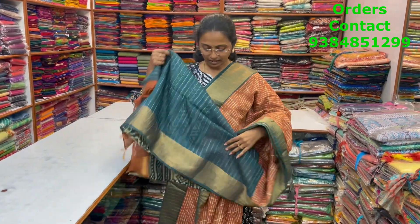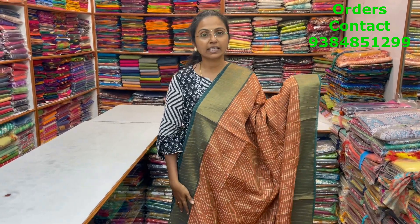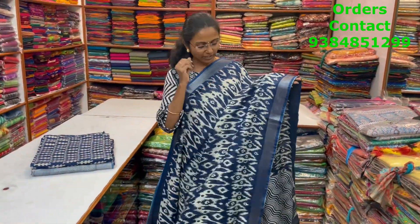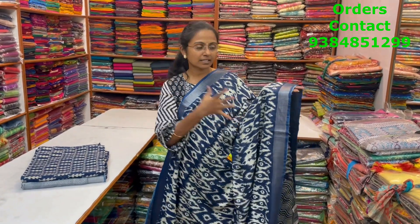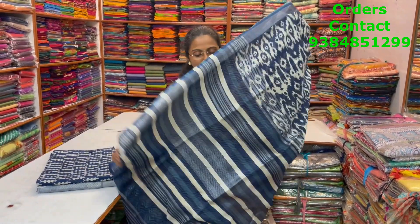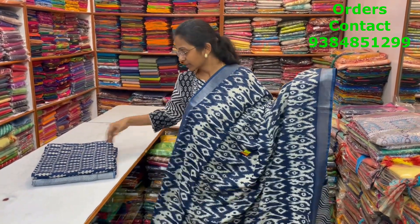A very pretty cotton linen saree in a lovely indigo blue combination — more of a silkish linen-silk material — with beautiful zari border on both sides in an ikat style pattern, with pallu and blouse. Price is ₹1320.